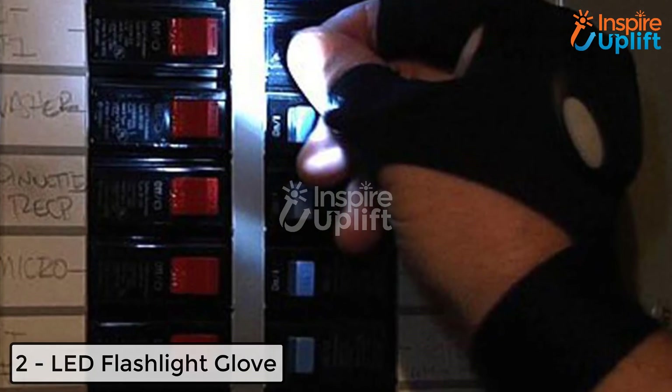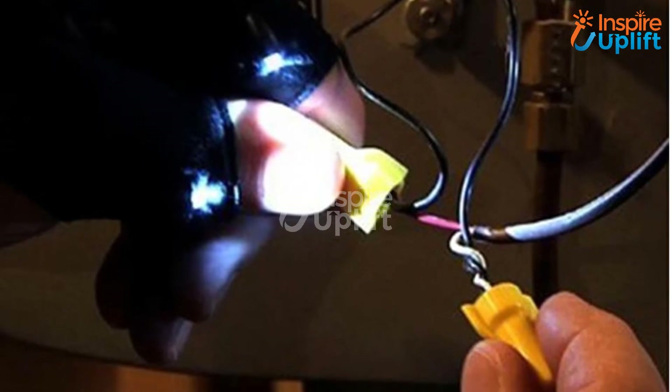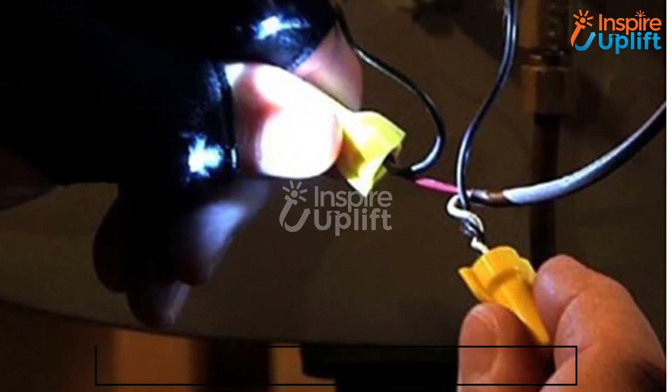At number 2 we have the LED Flashlight Glove. Do you find it challenging to hold a torch while doing chores in the storage room or when searching through delicate and narrow compartments? Wear this glove and get your tasks done by having a comfortable look.